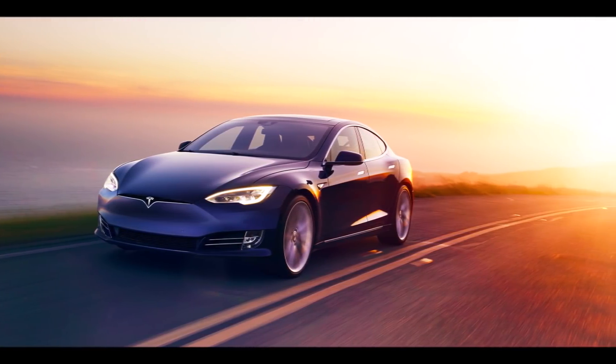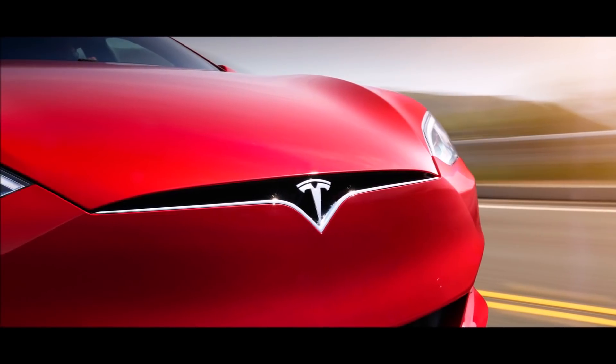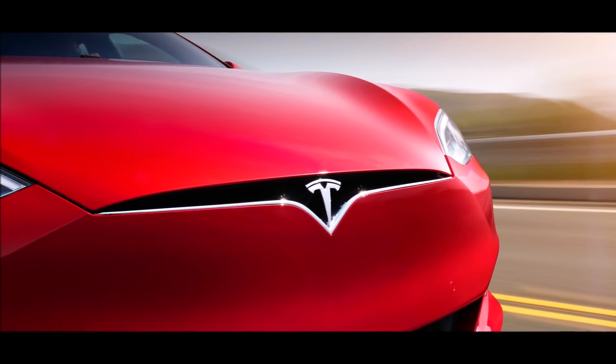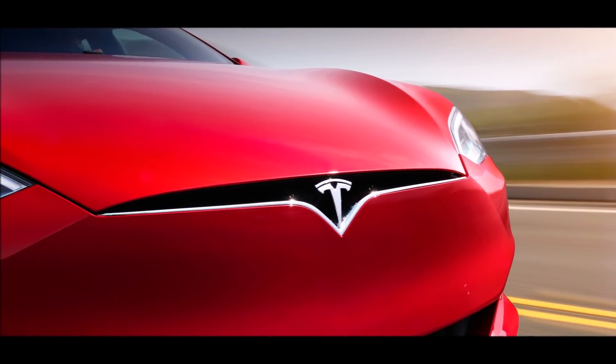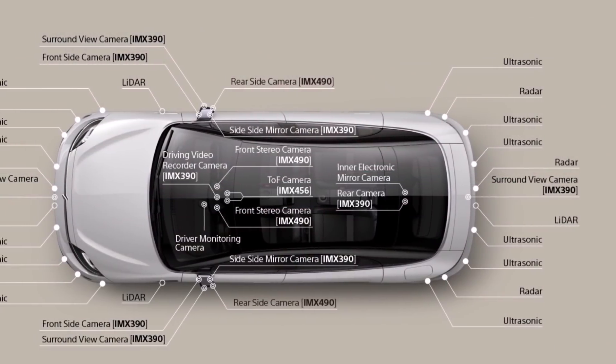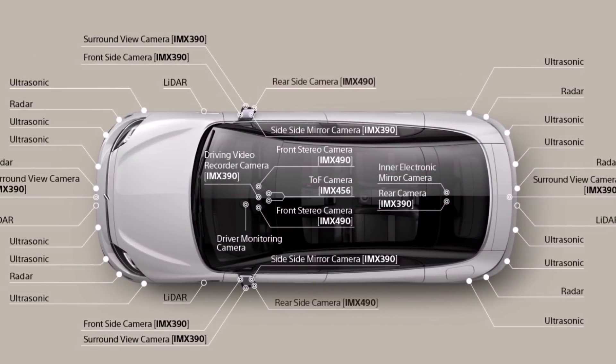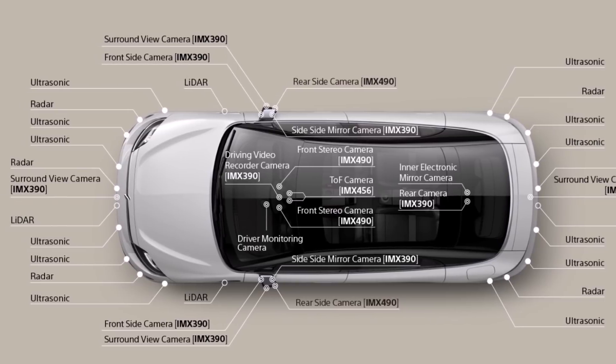Tesla currently utilizes three separate front-facing cameras in the housing at the top of the windshield. The unit contains wide-angle, standard, and narrow-view lenses with three separate CMOS sensors. Each sensor has a resolution of 1280x960, or about 1.2 megapixels.